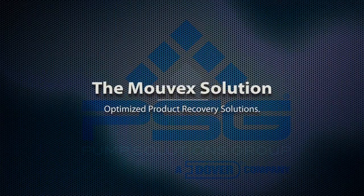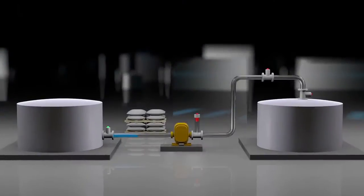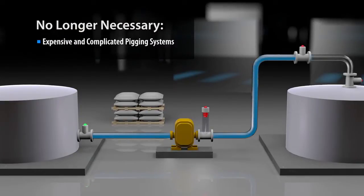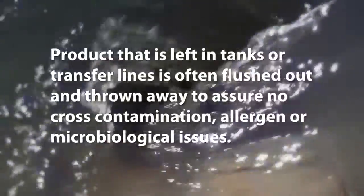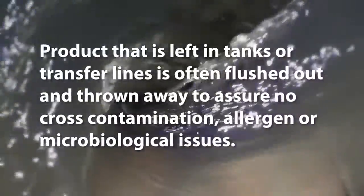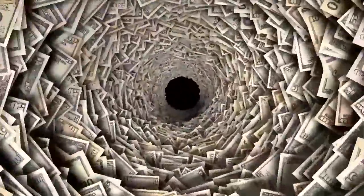The answer lies in a revolutionary, yet simple, positive displacement pump. Expensive, complex and often time-consuming processes are used to remove most of the product from tanks and supply lines. Product that is left in tanks or transfer lines is often flushed out and thrown away to assure no cross-contamination, allergen or microbiological issues. At hundreds or sometimes many thousands of dollars per ton, this wasted product can easily amount to millions in lost revenue.